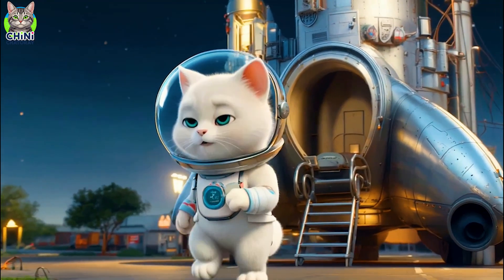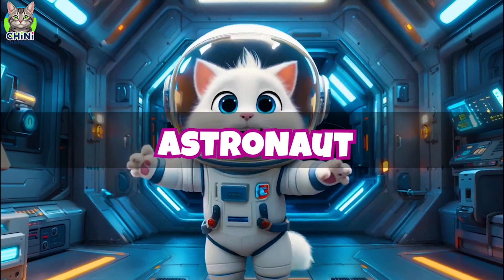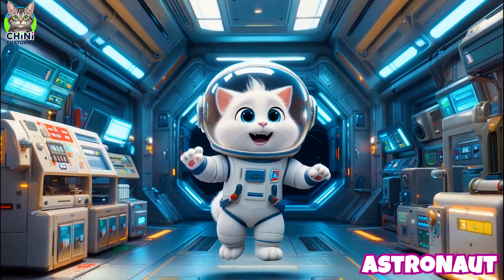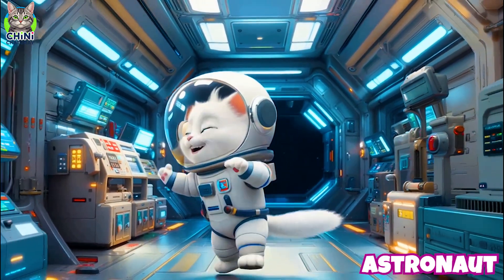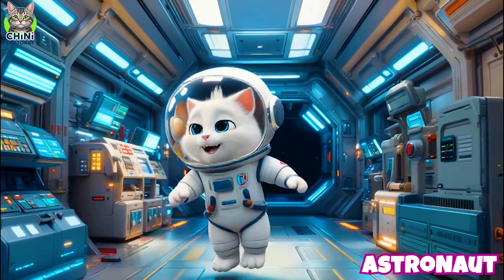Hold on tight, friends — we're blasting into space! I'm your astronaut buddy. Astronauts train super hard to explore space and do experiments. They live and work in space, studying how humans and machines perform in zero gravity.